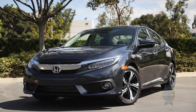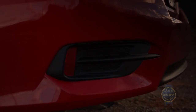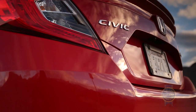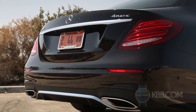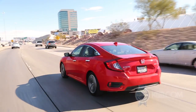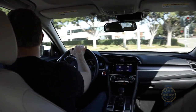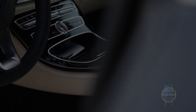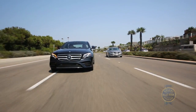Though many cars today offer loads of cutting-edge technology at increasingly attainable prices, one critically important element helped catapult the Honda Civic and Mercedes-Benz E-Class into their respective winner's circles: execution. The systems featured in both models delivered on their promise of enhancing the driving experience and safety quotient without adding complexity, and at the end of the day, that's what in-vehicle tech is all about.